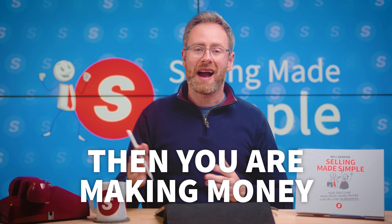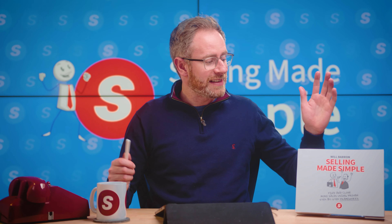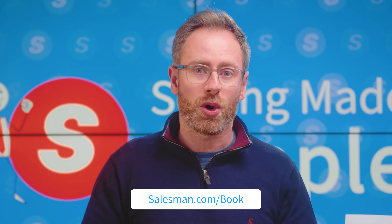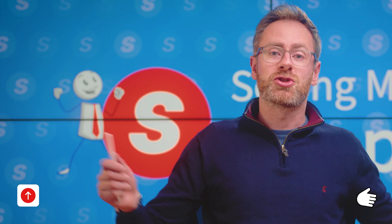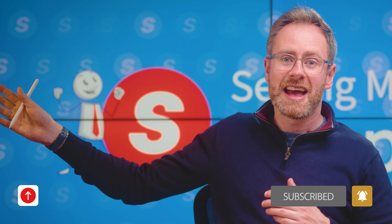If you want more tips like this completely for free, download our new book Selling Made Simple over at salesman.com/book today. No catches — just throw your email address in there and we'll get you a free copy of the book. And if you enjoyed this video, click the video on screen right now and continue making selling simple.